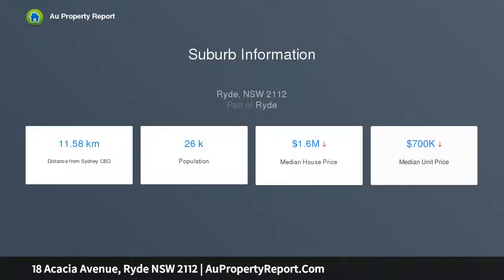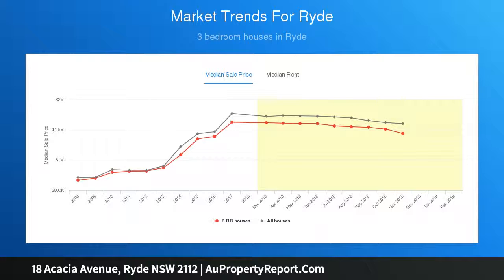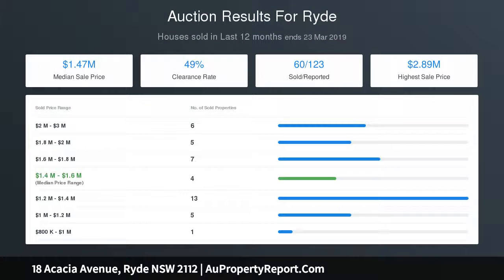It presents an outstanding lifestyle opportunity in a sought-after location, within walking distance of Putney village shops and restaurants, parks, quality schools, and transport. Each level offers three bedrooms, a large kitchen, and an abundance of living space.